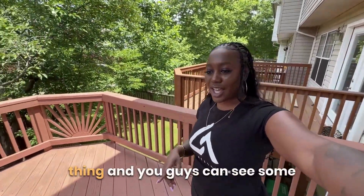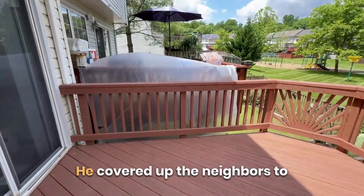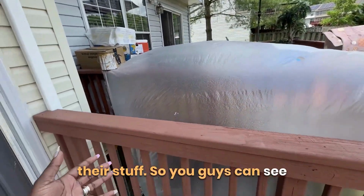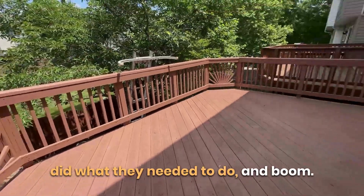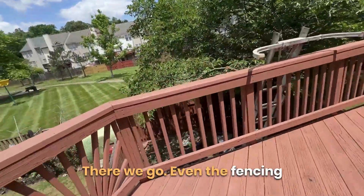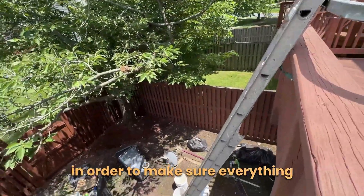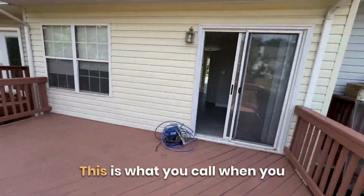My contractor covered the neighbors' property before spraying the paint to make sure it didn't get on their stuff — you can see all of that was covered before they sprayed. And boom — even the fencing got a nice fresh coat to make sure everything was uniform. That's the level of care and detail we bring.